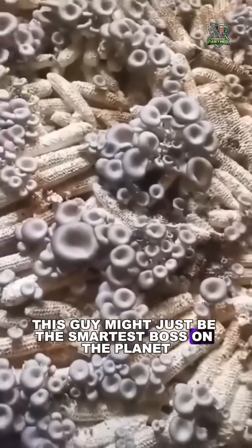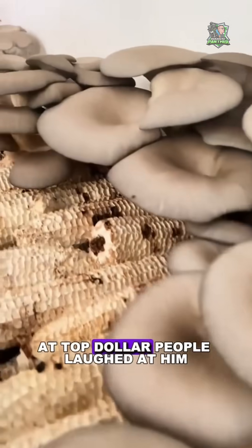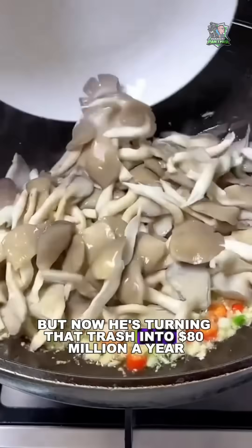This guy might just be the smartest boss on the planet. He buys corn cobs that everyone else thinks are worthless, at top dollar. People laughed at him, called him crazy. But now he's turning that trash into $80 million a year. So how does he do it?